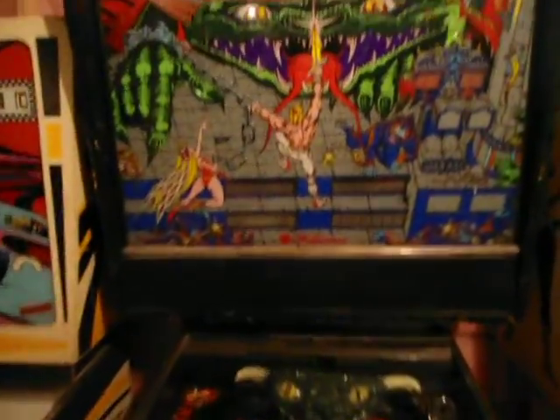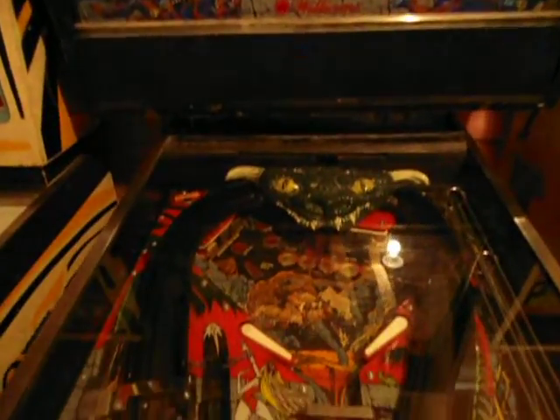And Grand Lizard's a nice machine. It's a fun machine to play, in good shape.